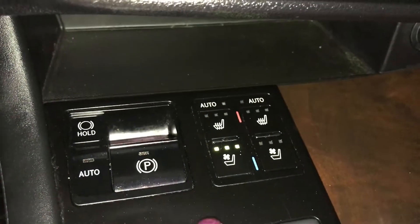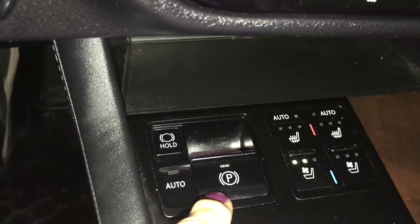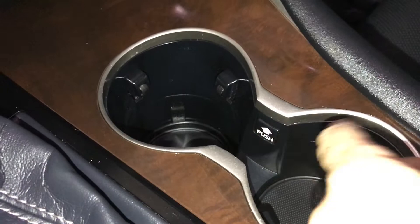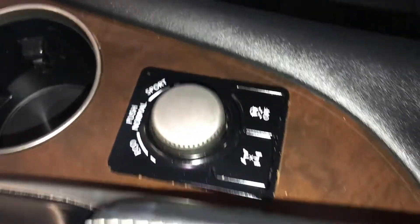You have heated and cooled seats with three settings. Your electric park brake and brake hold are here as well. Cup holders have two settings, and you have your drive mode. In the middle you have storage.